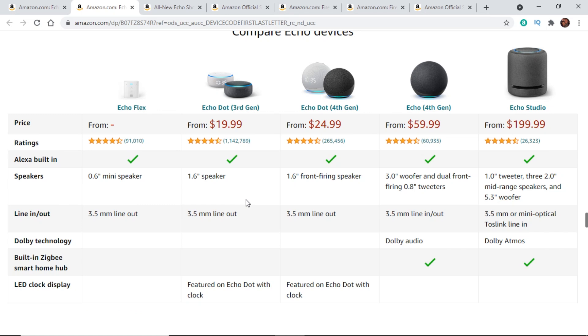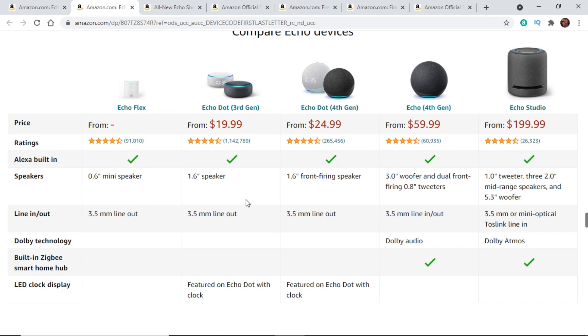Next up, looking at the Echo lineup: we've got the Echo Flex, though there's no price so it may not be available. The Echo Dot 3rd generation is $20. The key difference between 3rd and 4th gen — beyond the shape — is that the 4th gen has a front-firing speaker, so it sounds a bit better. But if you mainly want Alexa functionality and don't care about audio quality, save yourself $10 and get the 3rd generation Echo Dot.